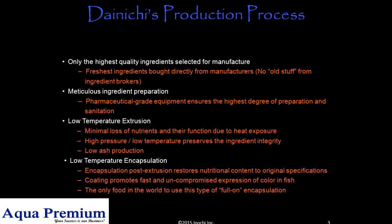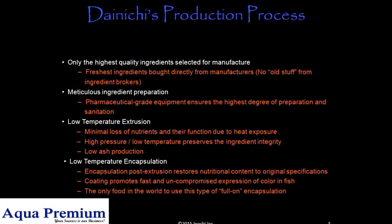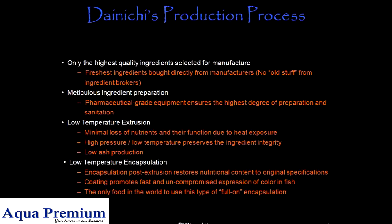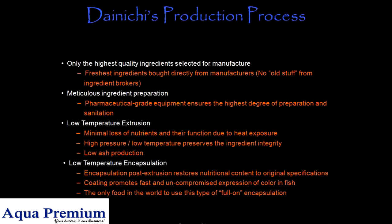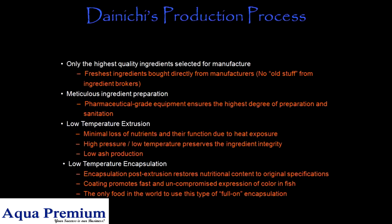Pharmaceutical grade equipment ensures the highest degree of preparation and sanitation. Low temperature extrusion means minimal loss of nutrients and their function due to heat exposure. High pressure and low temperature preserves ingredient integrity, resulting in low ash production.